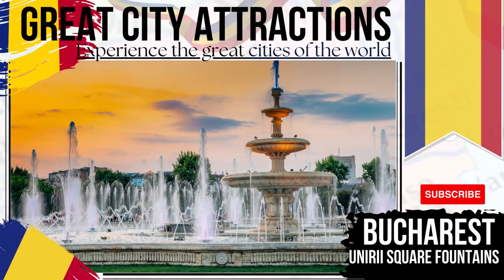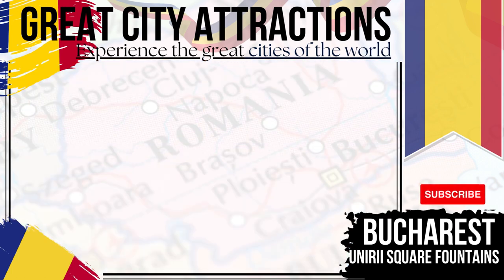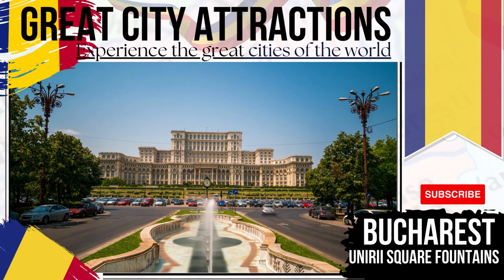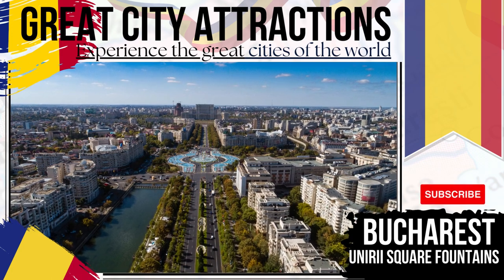Unirii Square Fountains — a central square within the civic quarter of Bucharest. This area boasts a small park and fountains, while also being a busy place for commuters, with major tram terminals and bus exchanges nearby. Shopping centres are within easy reach, as is the National Library, Courthouse, and a performance theatre.